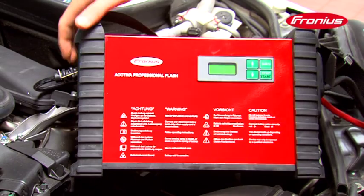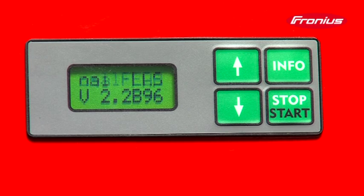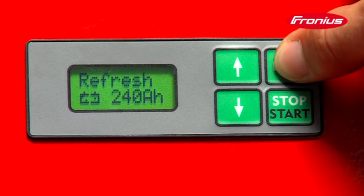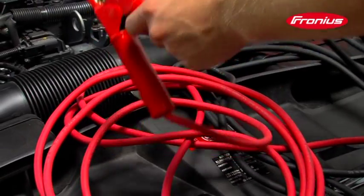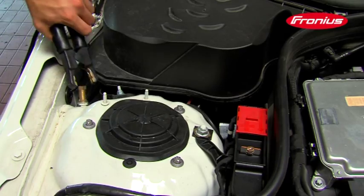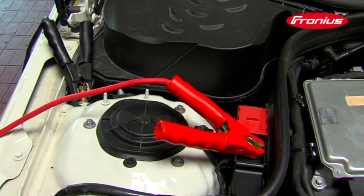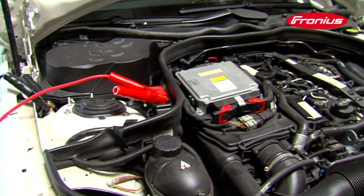The Activa Professional Flash is controlled by the arrow keys on the display. Supply mode is used to supply power during diagnosis and software updates. The Activa Professional Flash is 100% electronically safe — there are no dangerous voltage peaks that could damage the sensitive onboard electronics. The long 5m charger leads and the robust charging terminals are designed for professional users in the workshop.